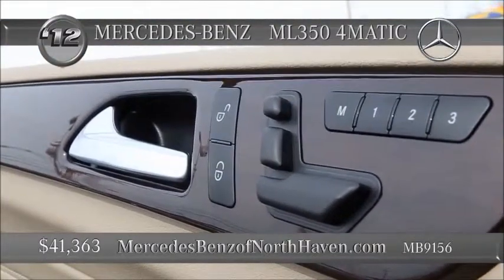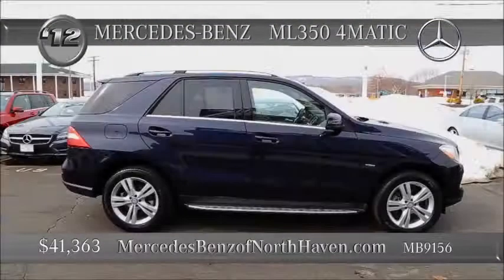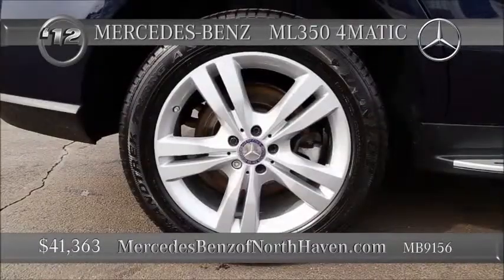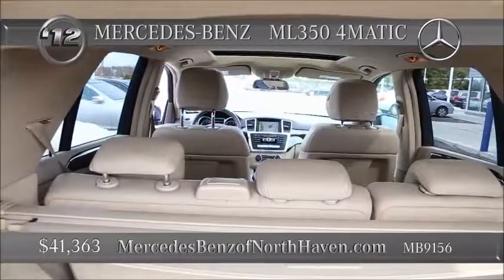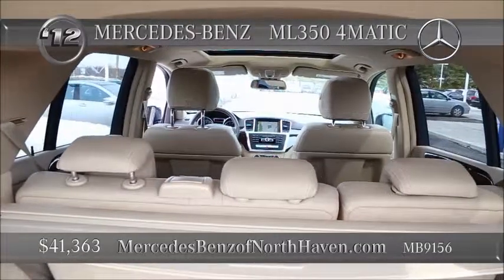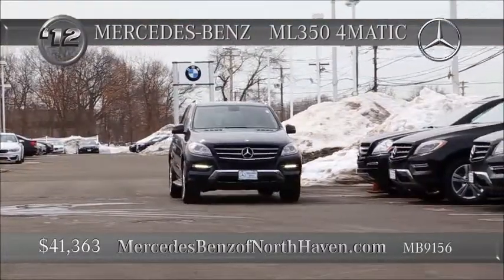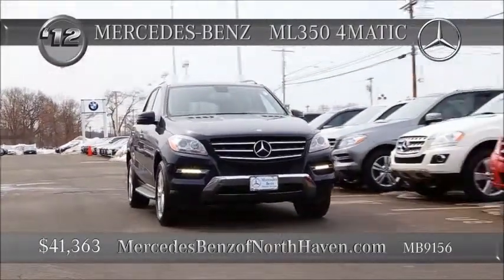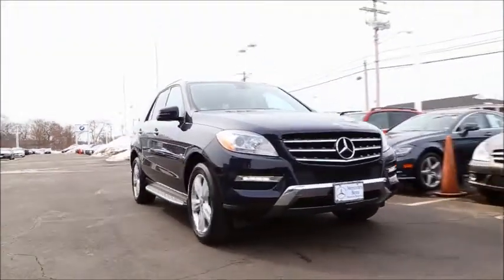Fold-down rear seats, plenty of cargo space. The Command Cockpit Management System is pure Mercedes-Benz and covers all your systems — radio, CD, Bluetooth, and multimedia. Eight speakers. The ML350, known for its solid performance, safety record, and reliability. This one is new on the lot and includes heated seats.